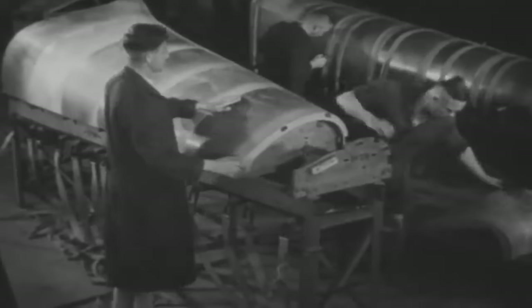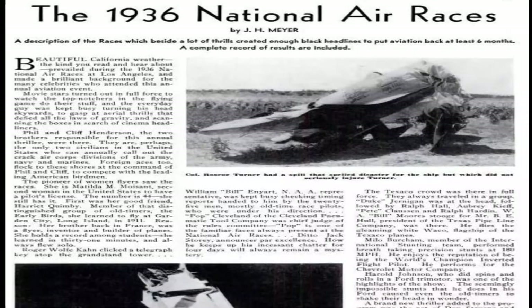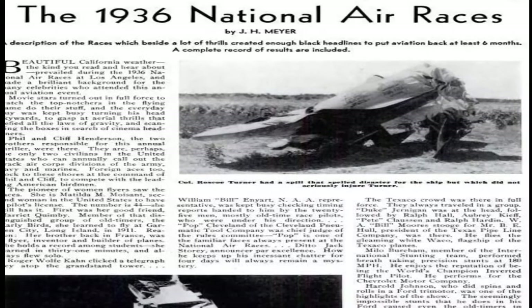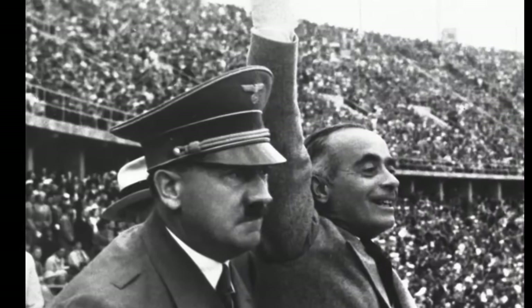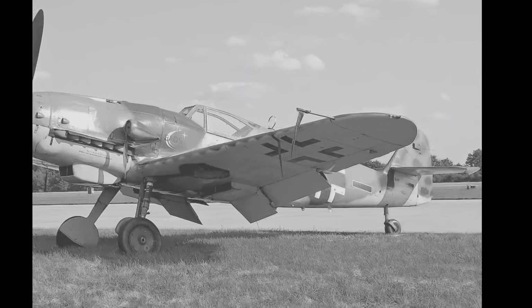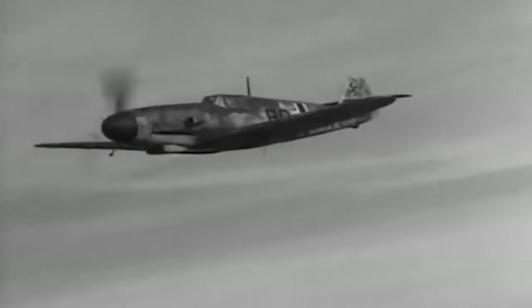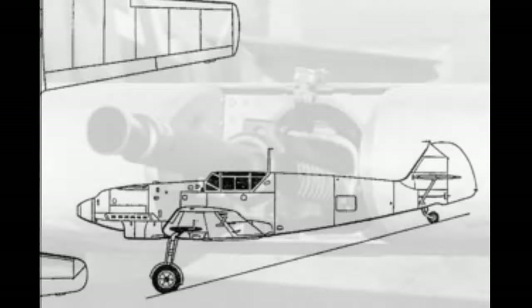The Bf 109's development from concept to combat-ready machine was a story of innovation and iteration. Its participation in international air racing competitions not only showcased its potential but also culminated in its grand unveiling at the 1936 Berlin Olympic Games. The aircraft's unique design features — such as its metal construction, enclosed cockpit, mono-wing layout, and retractable landing gear — reflected technological advancements that set it apart from its contemporaries.